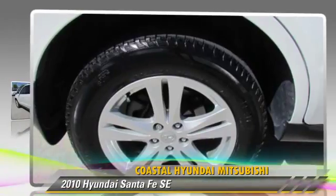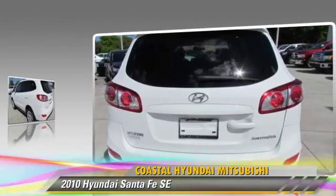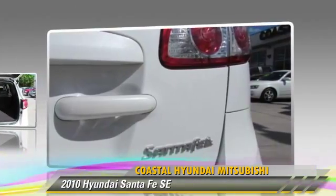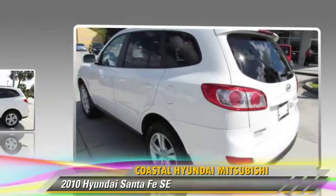Powered by a 3.5 liter V6 engine with an automatic transmission, this vehicle, with fewer than 35,000 miles on the odometer, gets up to 26 miles per gallon. This Hyundai features power windows,